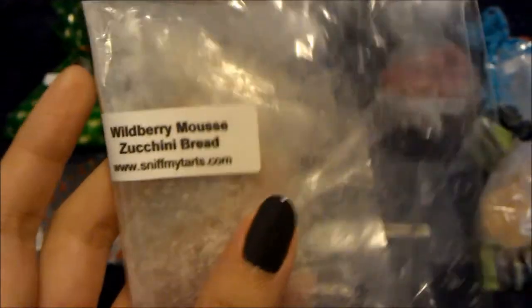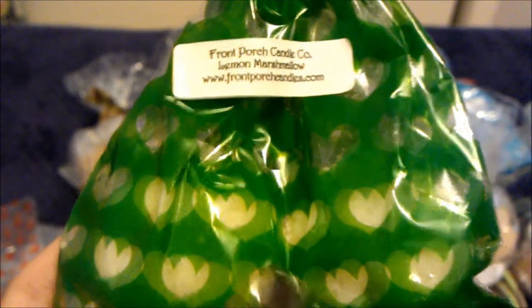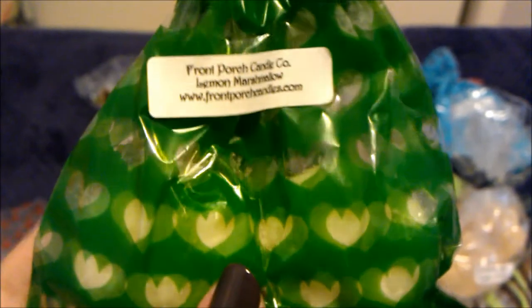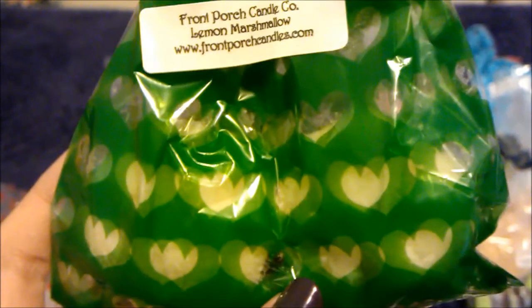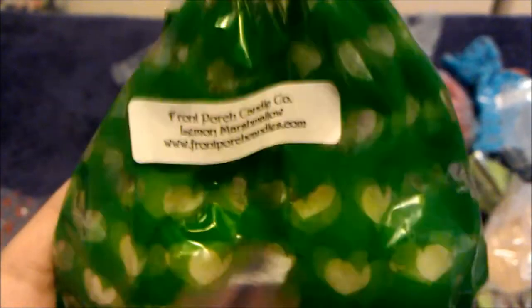So I added lemon marshmallow to it — one tart. Of course, lemon marshmallow from Front Porch overpowers everything, so it pretty much overpowered the wild berry mousse zucchini bread. If you ever get this scent, know it will overpower everything, so maybe put in half or a quarter if you want to do mixology with it.